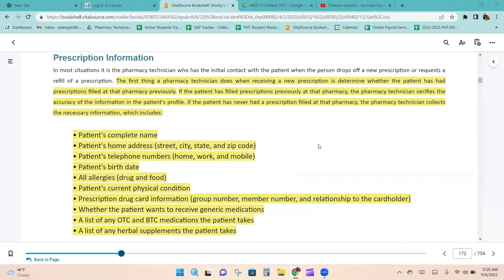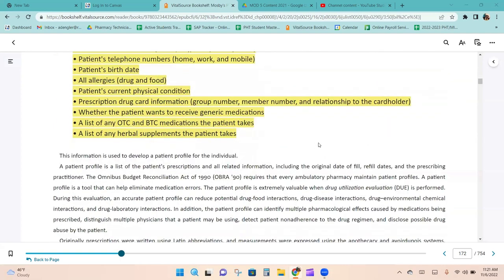If the patient has filled prescriptions previously, the technician verifies the accuracy of the information in the patient's profile. If the patient is new, the technician collects the patient's complete name, home address, telephone number, date of birth, all allergies (drug and food), current physical condition, prescription drug card information, whether the patient wants generic medications, a list of OTC and BTC medications, and a list of any herbal supplements. This information is used to develop a patient profile.